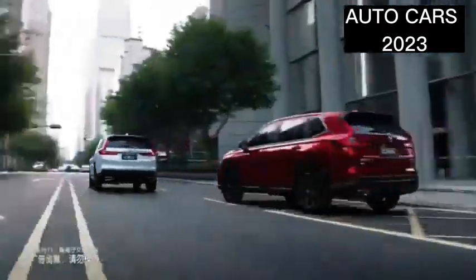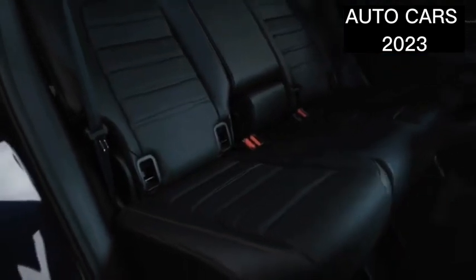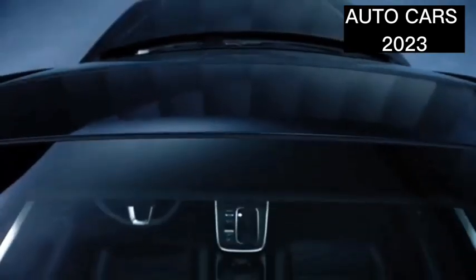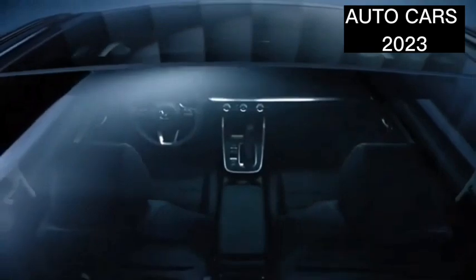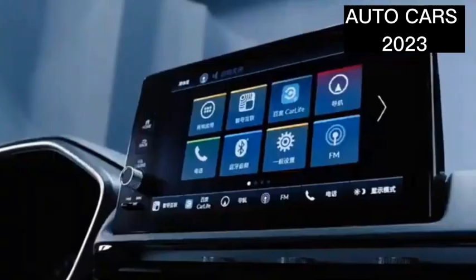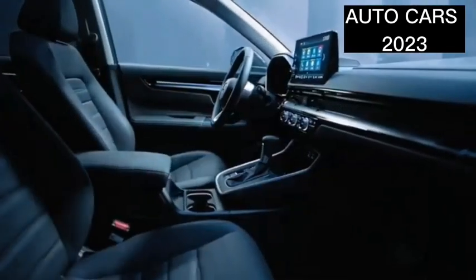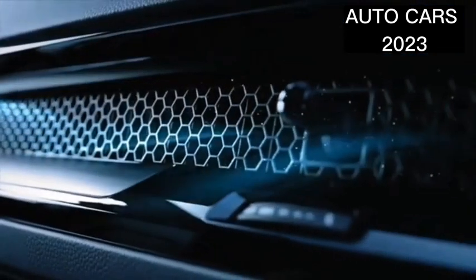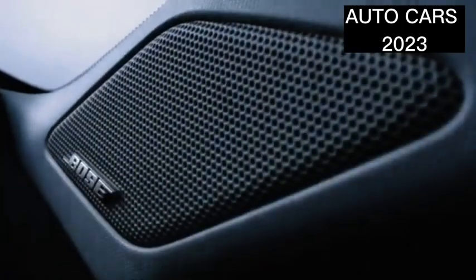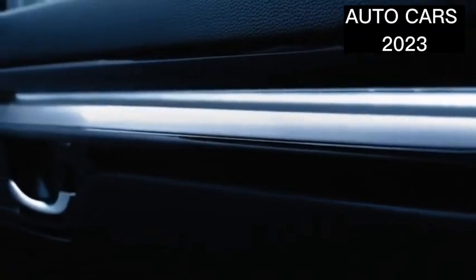One of the hallmarks of Honda's latest design style that can also be seen on the Honda CRV is the new line on the side doors, which tend to be straight and connect from the headlights to the tail lights. The hexagonal grille, aka hexagon, is accompanied by a large honeycomb motif, which gives the CRV 2020 a dashing impression.